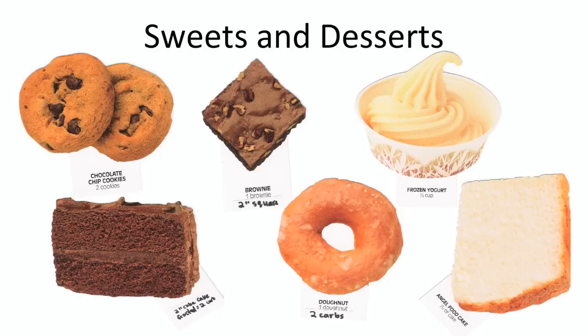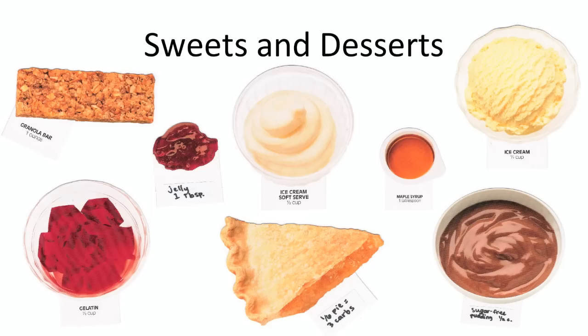This brings us to our other carbohydrate choices section. A two-inch cube piece of cake is one carb choice, but as soon as you add frosting it goes up to two carb choices. One half cup of ice cream is a carb choice, but this varies a lot with the premium ice creams out there, so always check the food label.